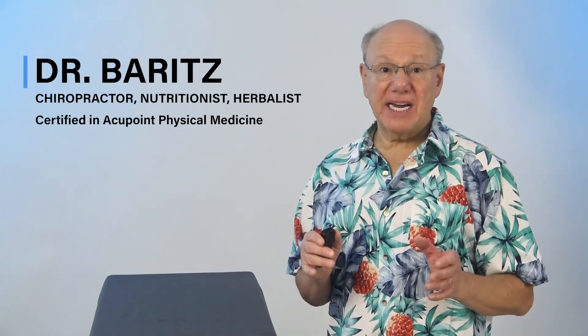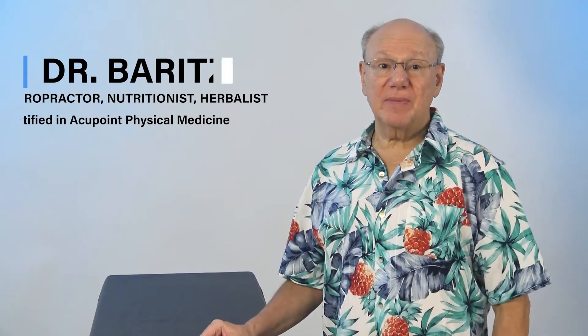Hello. Today I'm going to show you a fast, simple, and effective acupuncture point to help with irregular menstruation.